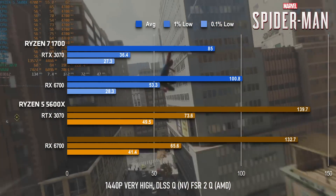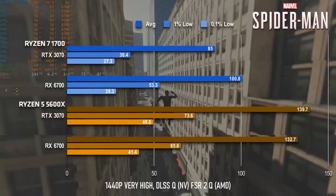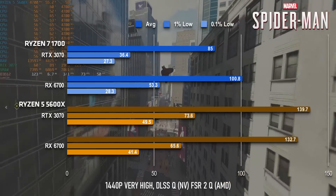Returning to Spider-Man, the difference is staggering. The RX 6700 can break past 130fps, and the 3070 can almost hit 140 in standard rasterised rendering.